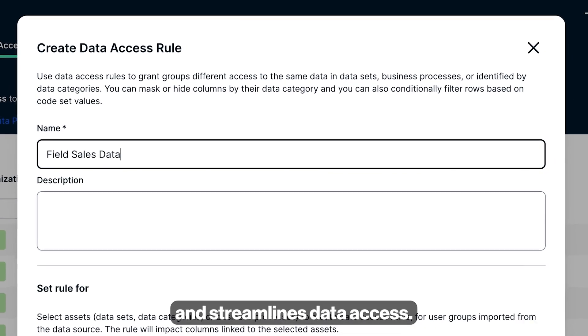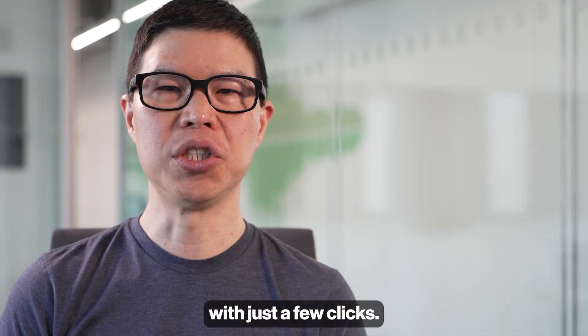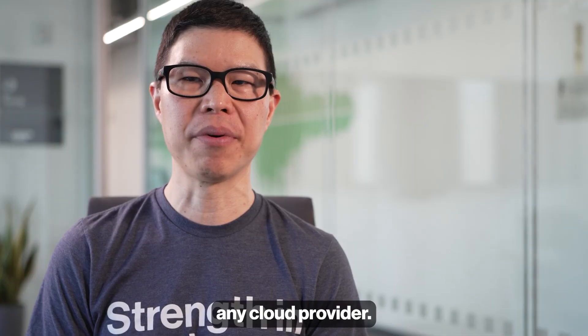Calibra Protect simplifies policy creation and streamlines data access. With our no-code policy builder, you can create access rules in minutes with just a few clicks, featuring a one-time setup that works across any cloud provider.